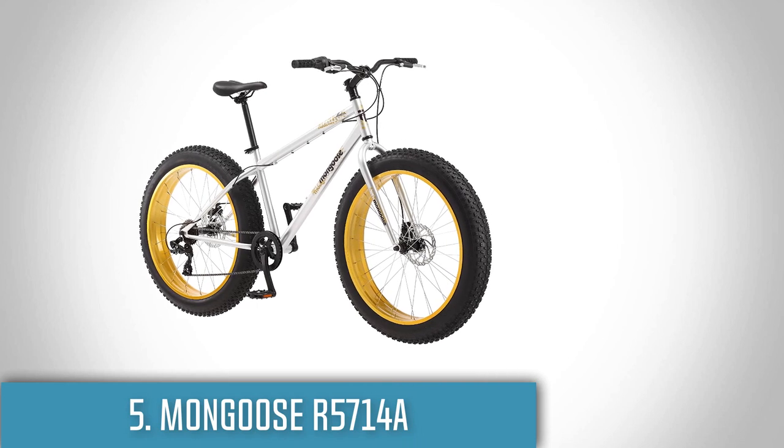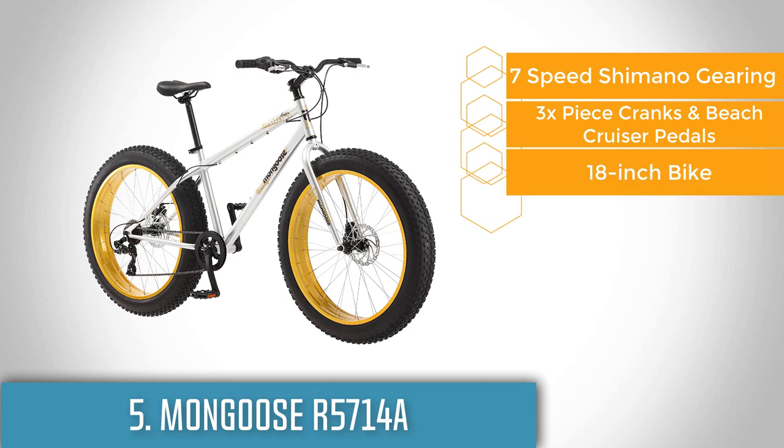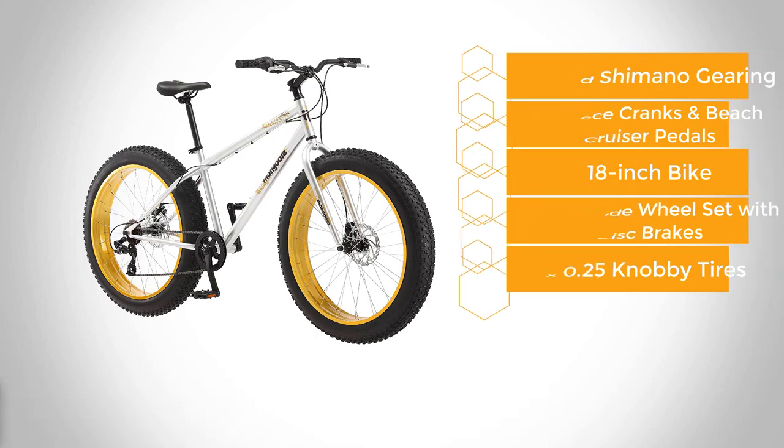At number 5 we have the Mongoose R57 14A. If you are looking for a bike that will help you climb mountains and enjoy the view while having a break, then you're looking for this bike. This bike is made by Mongoose, a company that is known for their quality and durable bikes which help you conquer even the toughest terrain.